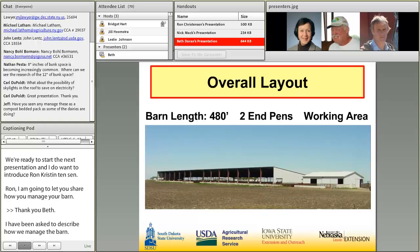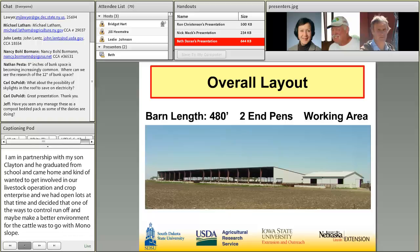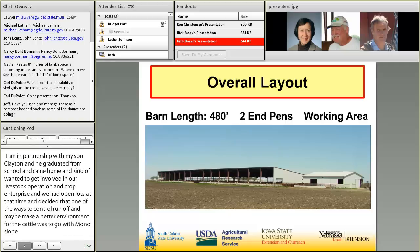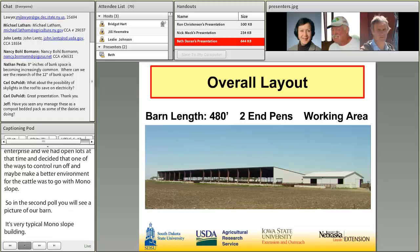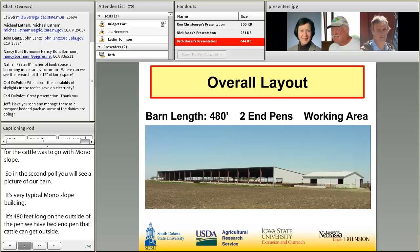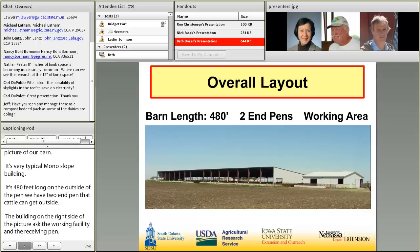In the second fold, you'll see a picture of our barn. It's a very typical monoslope building. It's 480 feet long. On the outside of the pen, we have two pens that the cattle can get outside. The gable building on the right-hand side of the picture is our working facility, also our receiving pen. This building is south-facing — the large opening runs east to west.